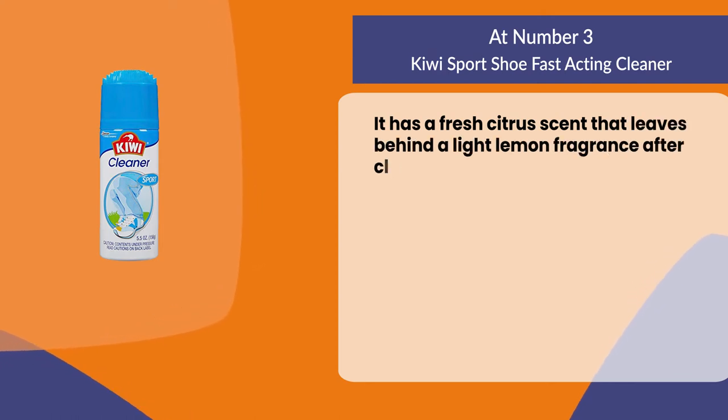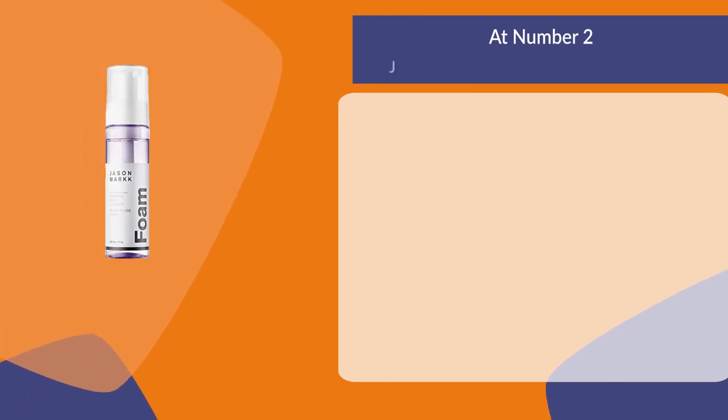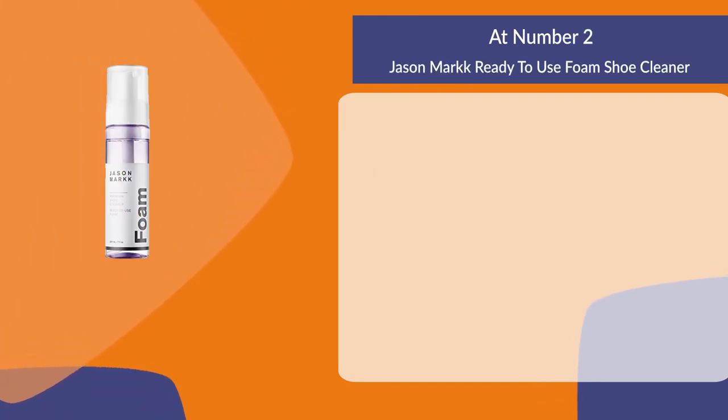It has a fresh citrus scent that leaves behind a light lemon fragrance after cleaning.